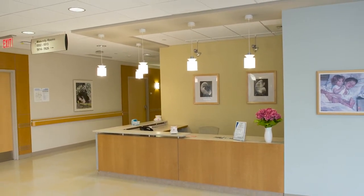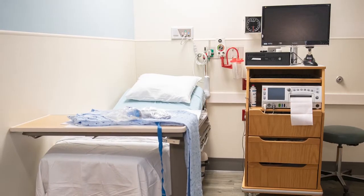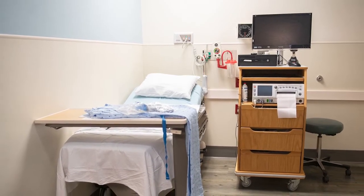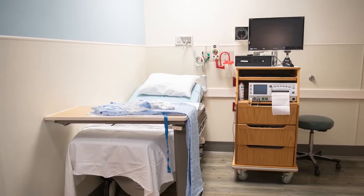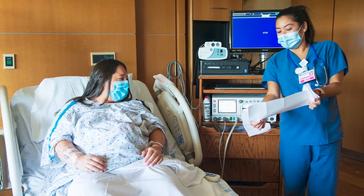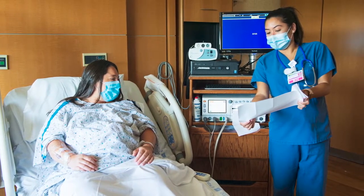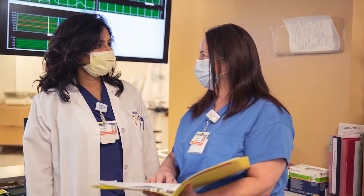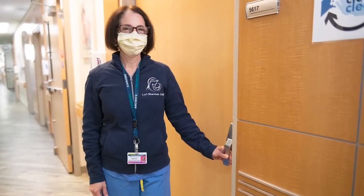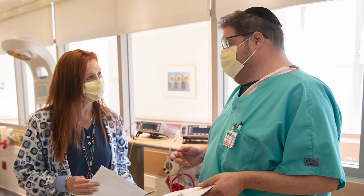First Moments Maternity offers private labor and delivery rooms, as well as triage rooms for labor evaluation, which are fully equipped with highly sophisticated medical equipment, including a computerized central fetal monitoring system that enables nurses and physicians to monitor laboring women from any area of the unit. There are more than 135 obstetricians, pediatricians, and midwives on the medical staff, along with neonatologists on site 24-7 for babies needing extra care.